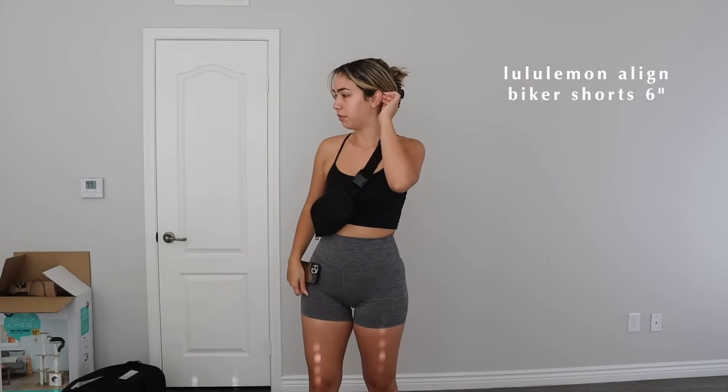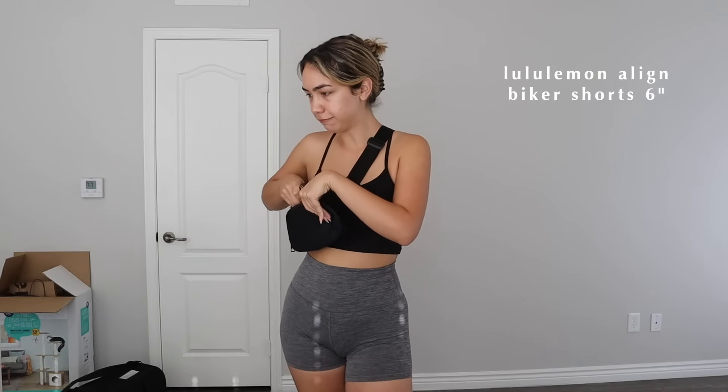Next gym item are my Lululemon biker shorts — these are the six-inch biker shorts. I bought these at the beginning of summer because I knew I wasn't going to wear leggings all summer to the gym. These are the absolute best — Lululemon Align biker shorts in the six inch. So freaking comfortable to work out in, so comfortable to just go out in. I can't believe this is the only color I have them in — I definitely need more.